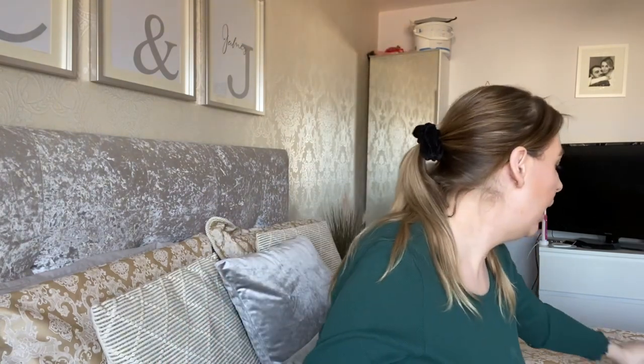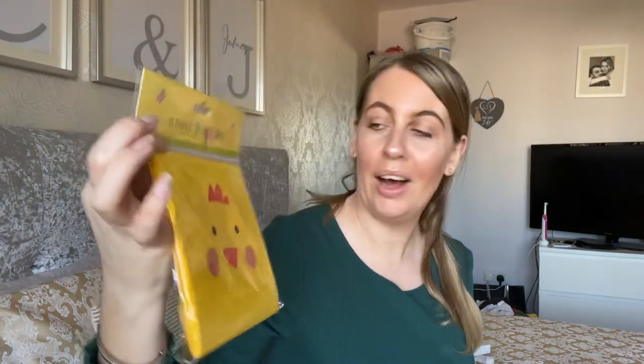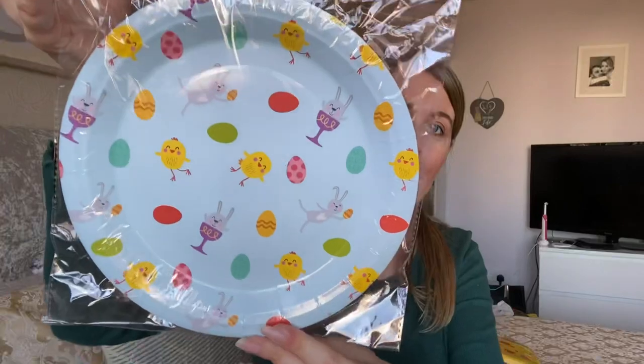Their Easter range was amazing, it was so good. Easter napkins — how cute are they? There's 20 napkins for 69 pence. I'm going to have them for the table in the kitchen. And then these cute little Easter plates.